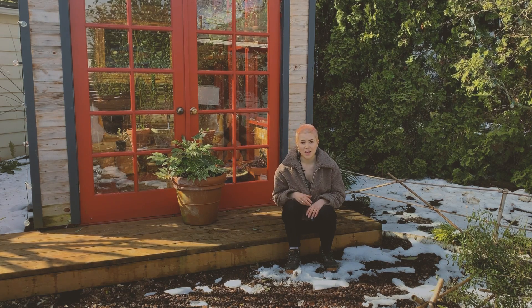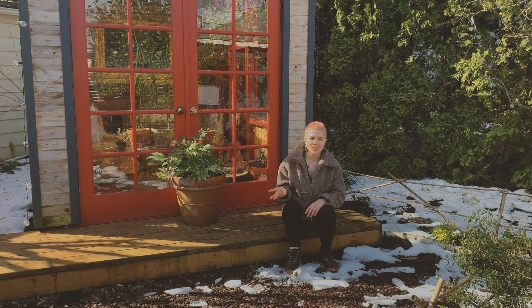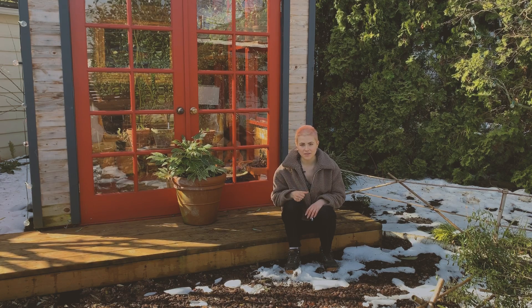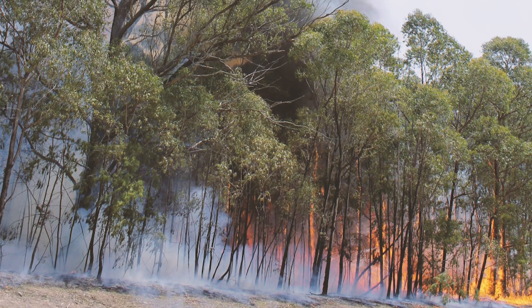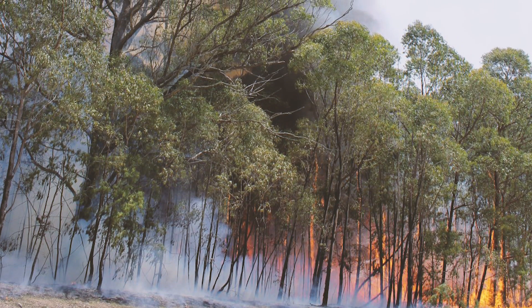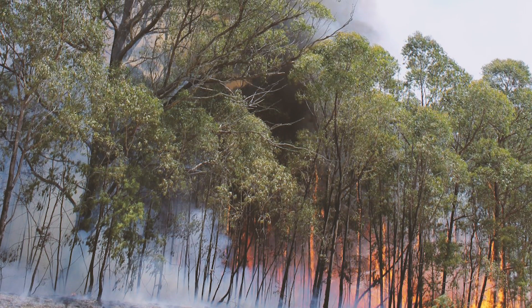Save your rainwater. Not only can you drink it after treating it in case of a natural disaster, you can also use it during drier periods to water your plants and keep them healthy. If you live in a fire risk area, carefully consider what plants you're planting near your house. Certain plants like eucalyptus, for example, are oil-laden and actually invasive in places like California.